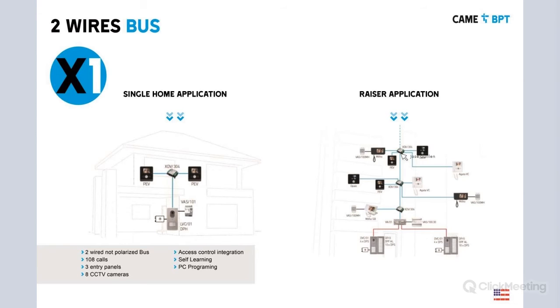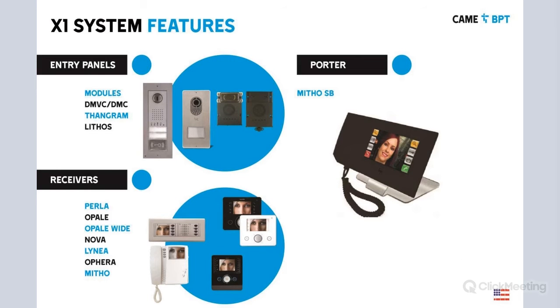On the right we're showing a residential building application. We can have up to two apartments with several buttons using expansion units to accommodate more apartments. We have the METO unit, which is basically our concierge station or porter or front desk. If somebody calls in, the reception can intercept the call to apartments or redirect calls to any apartment.